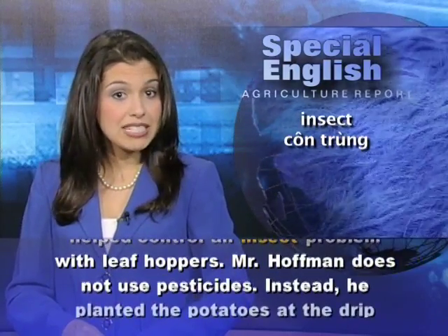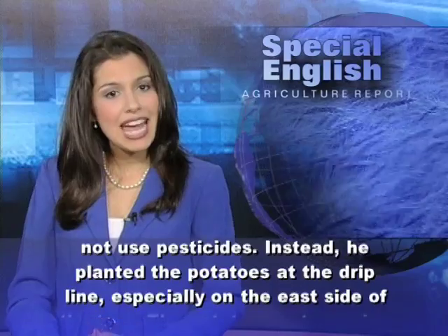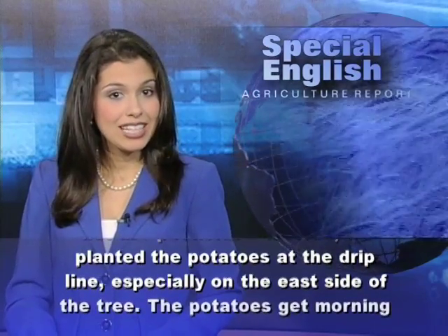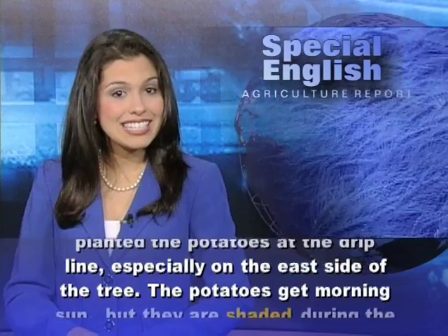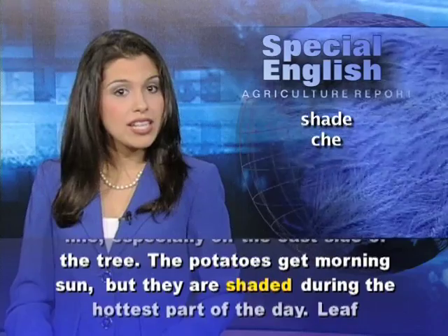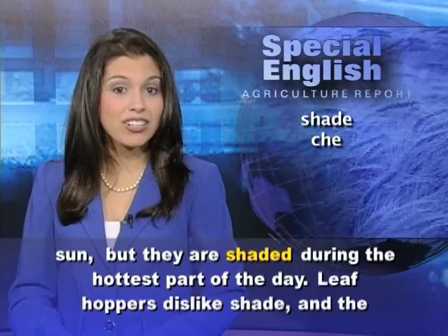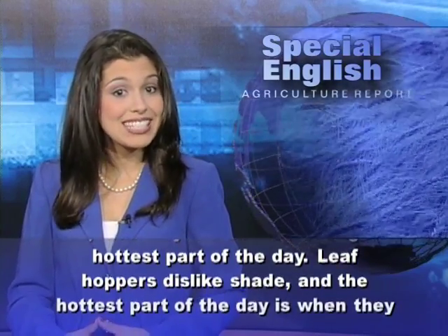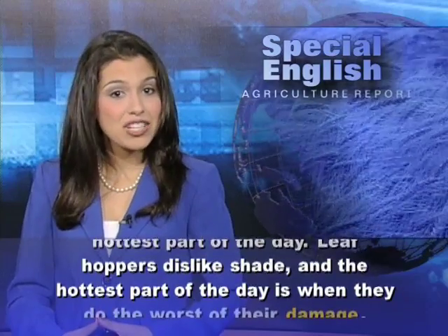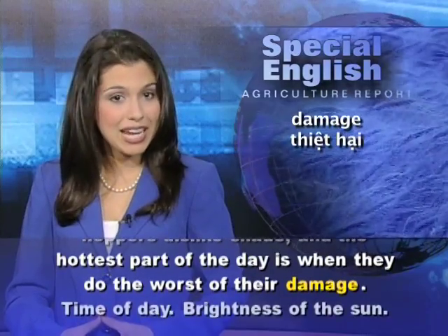Mr. Hoffman does not use pesticides. Instead, he planted the potatoes at the drip line, especially on the east side of the tree. The potatoes get morning sun, but they are shaded during the hottest part of the day. Leaf hoppers dislike shade, and the hottest part of the day is when they do the worst of their damage.